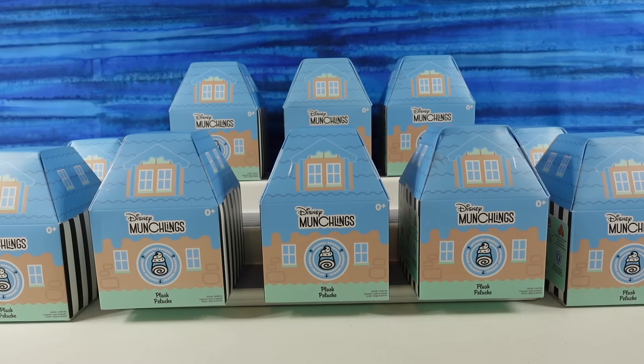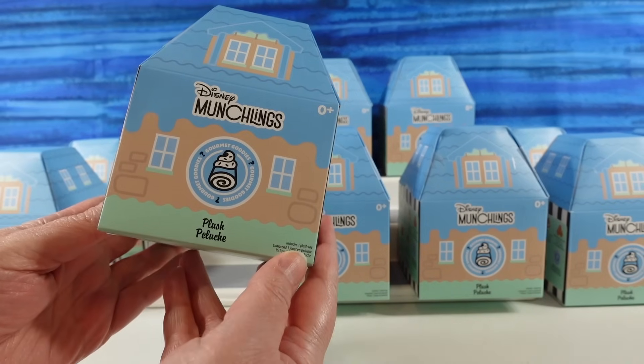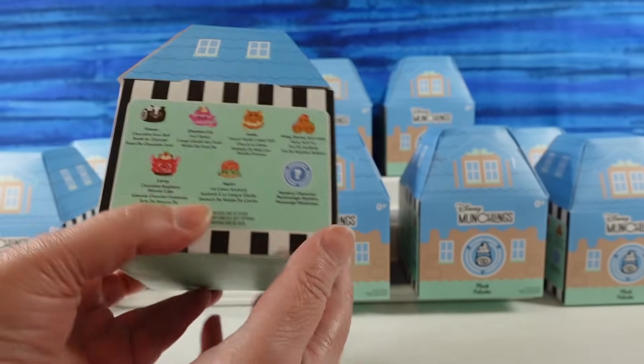These are going to be from the Gourmet Goodies Collection. We have these cute little munchling houses here — they look like they're an old neighborhood. It's a whole little Paris Hill. Yeah, it's pretty cool. It's Munchlingville — that's the neighborhood.